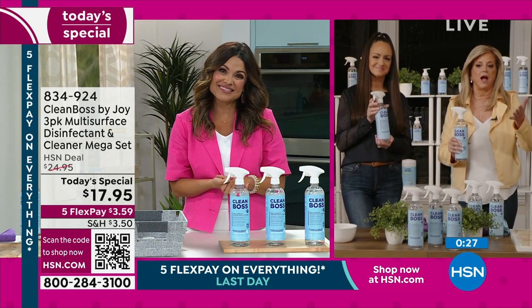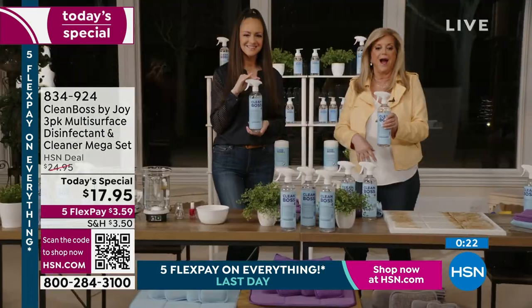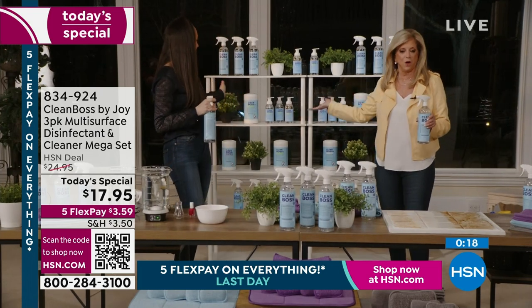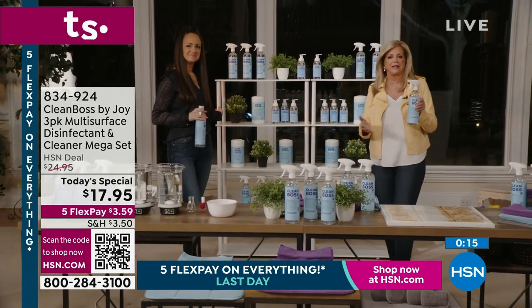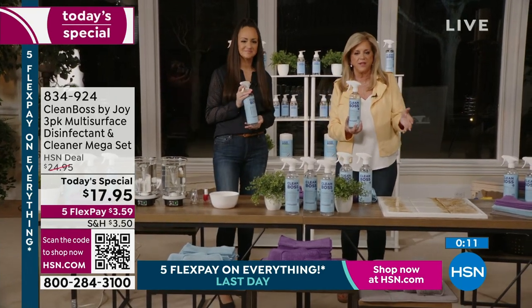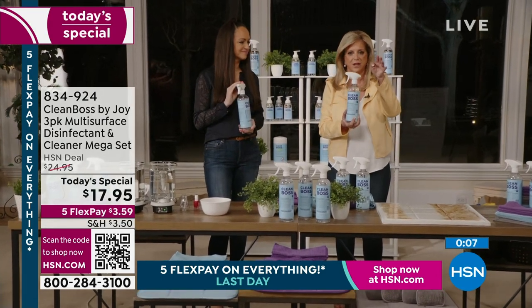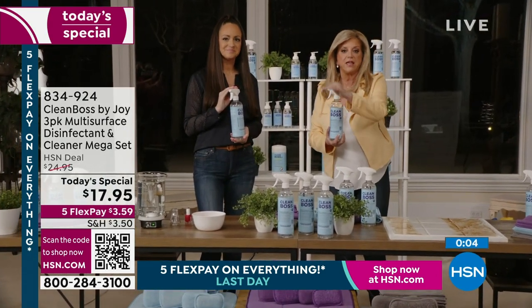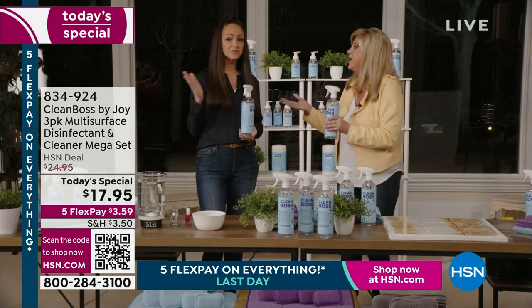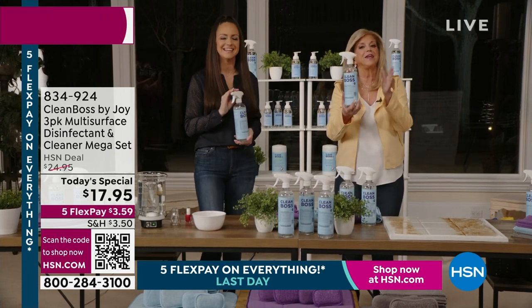I forgot about the barbecue grill — it's amazing on your barbecue grill. Welcome to our botanical world. This is the new way to clean. It's not like the days where you'd try something natural and go back to those chemical, toxic cleaners. This times three is going to change your life, and you're going to save so much money. It's ready to use and you can use it everywhere. And it's made in the USA.